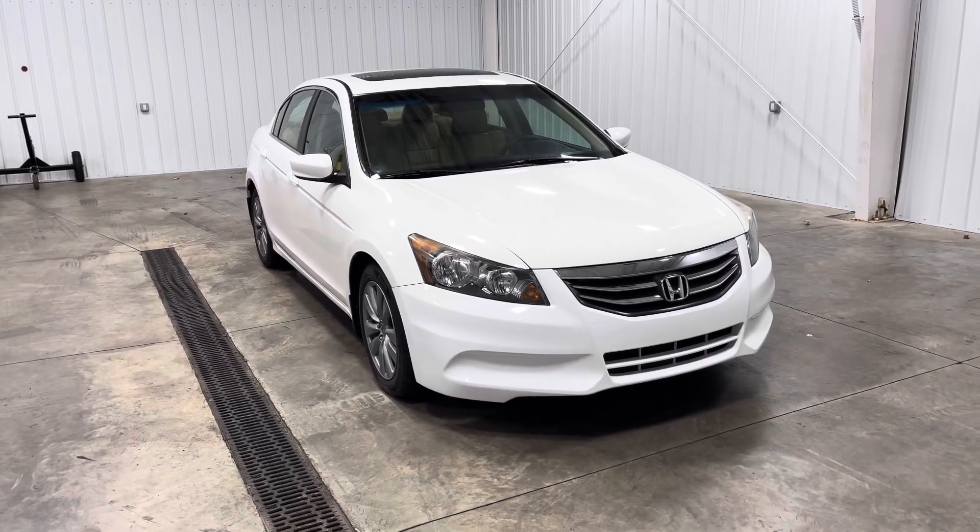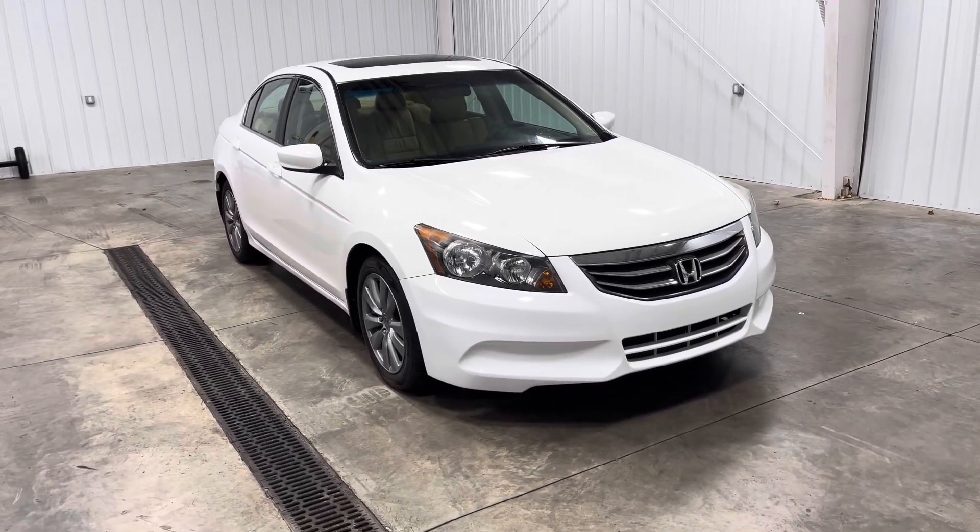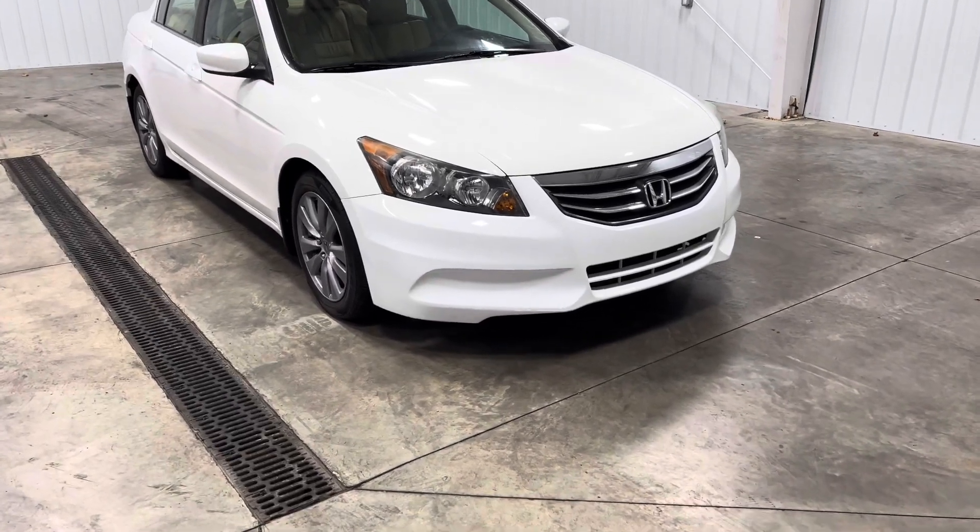Hey guys, Kai with Maytown Auto Center. Today I'm showing you guys our 2012 Honda Accord EXL. It has 73,000 original miles and a 2.4 liter inline-four engine.